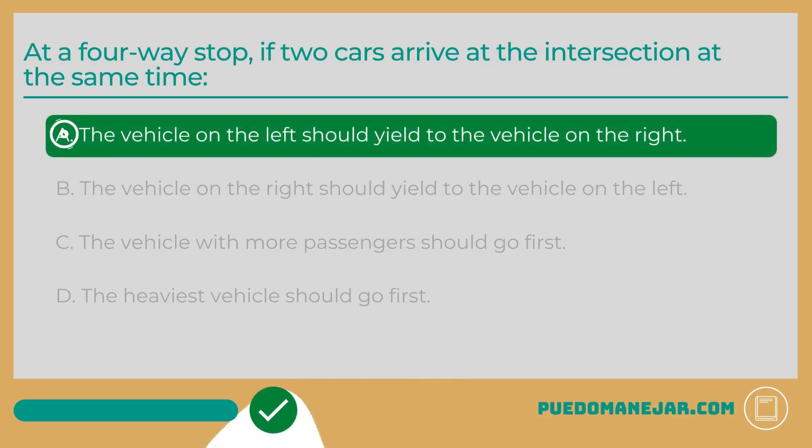At a four-way stop, if two cars arrive at the intersection at the same time, the answer is A: The vehicle on the left should yield to the vehicle on the right. Under normal circumstances, the vehicle to arrive at an intersection first should be the vehicle to go first. But what happens when two vehicles arrive at the stop sign at the same time? When two vehicles arrive at the same time, the right-of-way guidelines dictate that the vehicle on the right should go first.